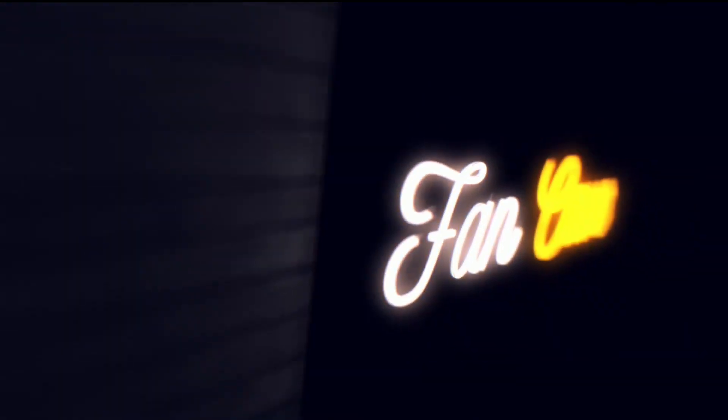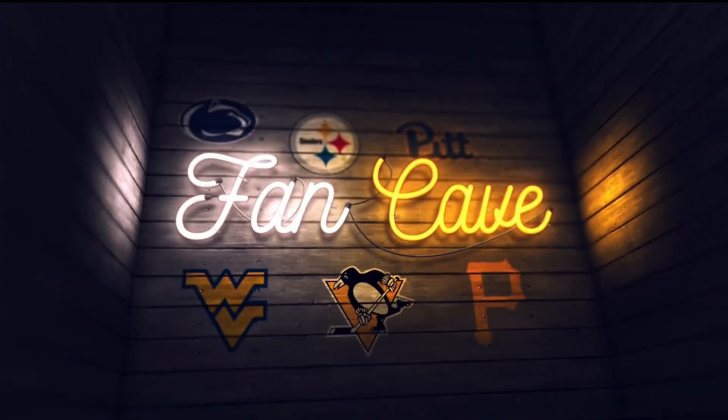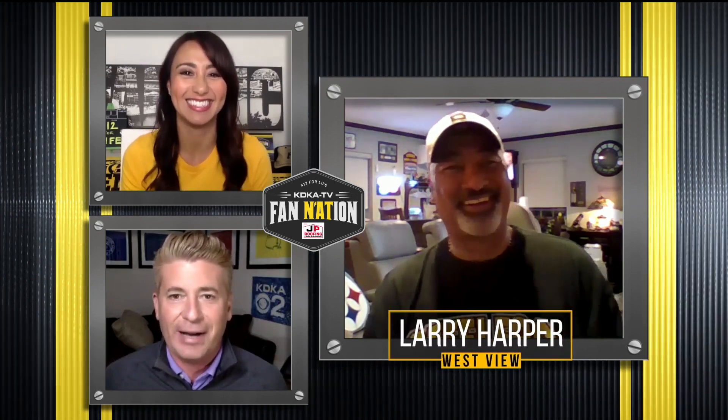Five years later, I kind of got it almost where I wanted. Now let's head out to Westview for another great fan cave. This guy's a huge Pitt fan, so we love him automatically. Larry Harper, how you doing, Larry?